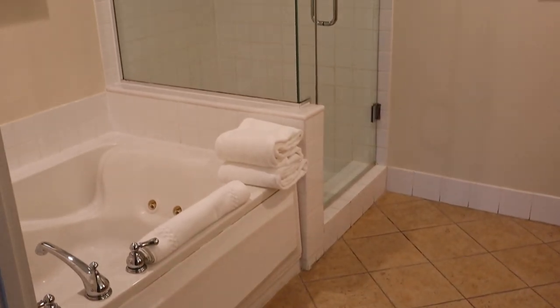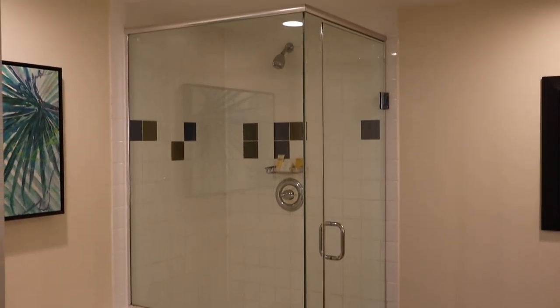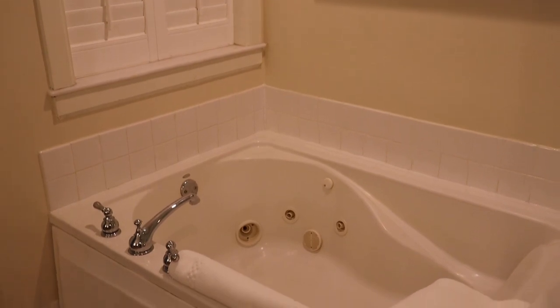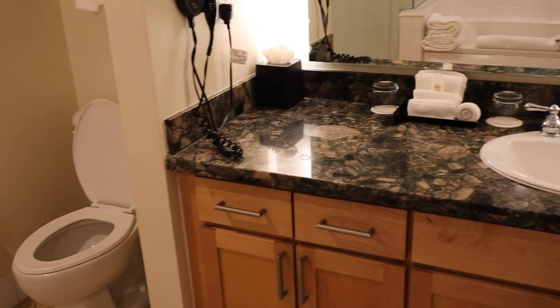Off the master bedroom is a master bath with a large jetted tub and separate standing shower. A large vanity with mirror completes the bathroom.